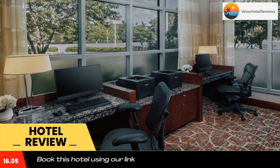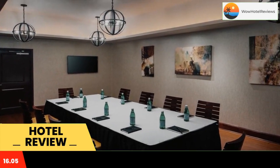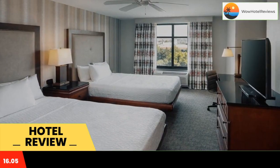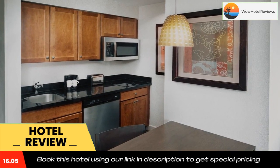Homewood Suites by Hilton Rockville-Gaithersburg suites include a separate dining and seating area. The kitchens include a microwave and dishwasher. Guests at the Homewood Suites Hilton are provided with a daily breakfast.